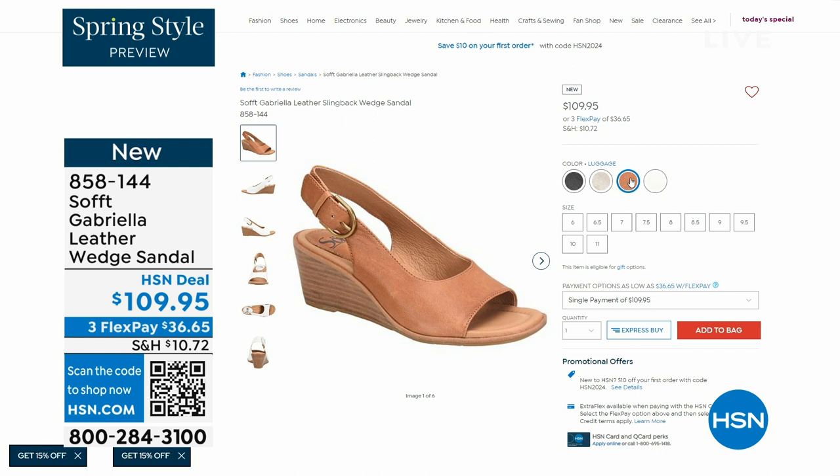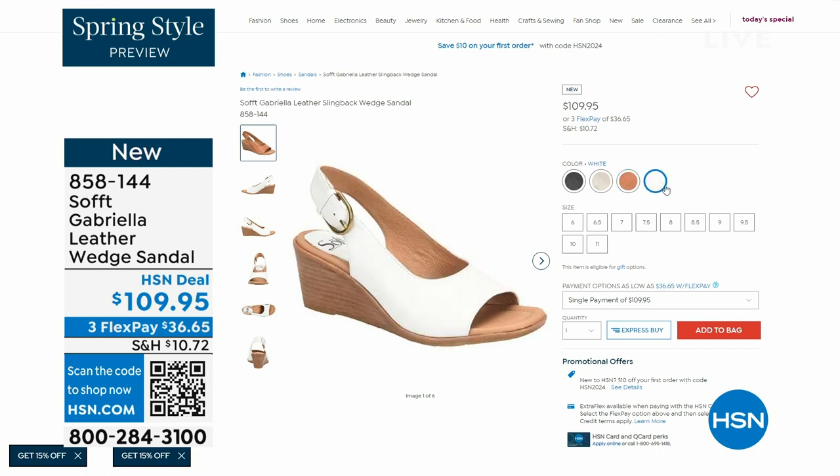The heel height on that heel is two and a half inches. Again, anything under three inches you can basically run a marathon in — just kidding. But those are coming up.